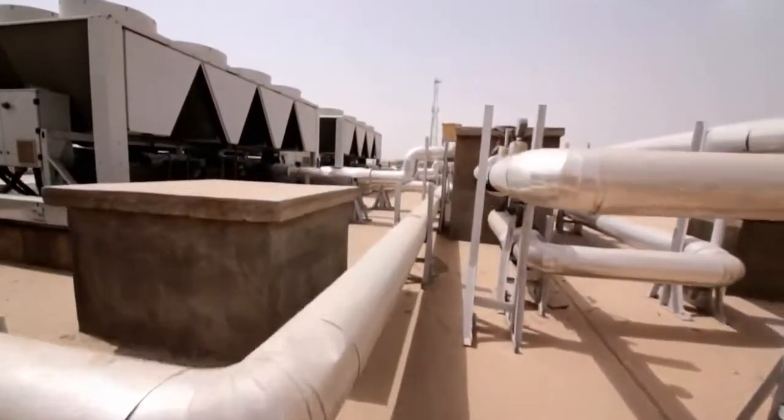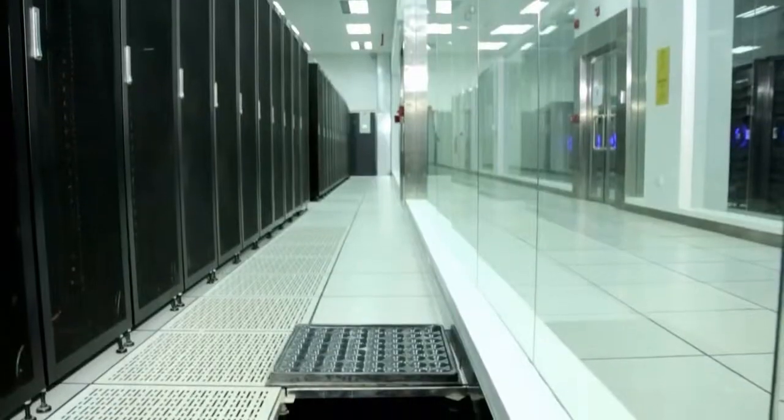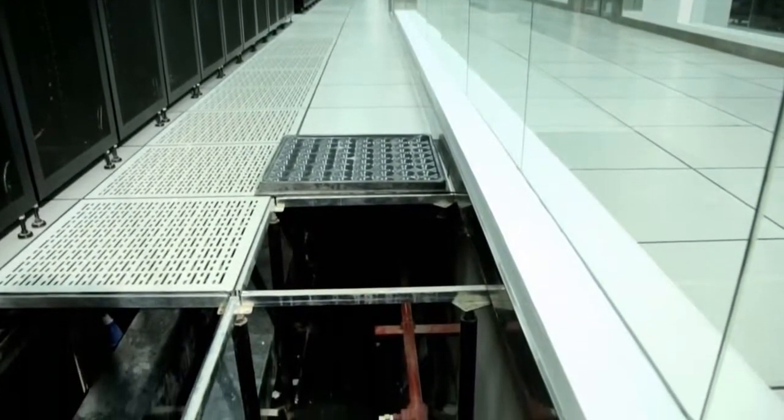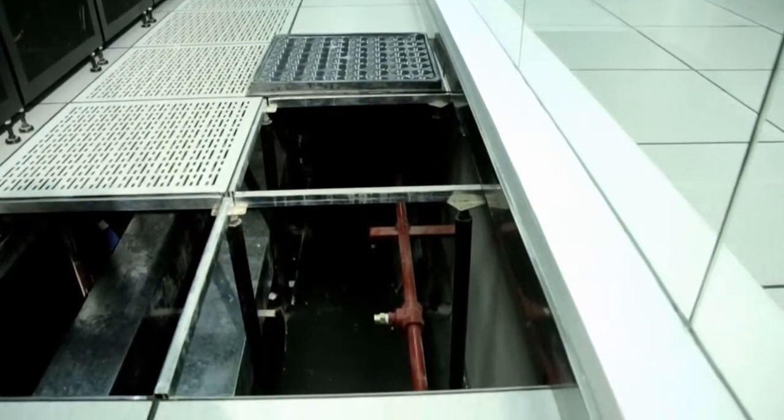There are six cooling units in addition to two spare ones in each data room, which pass cold air under the network cabins through a 90 cm raised floor.